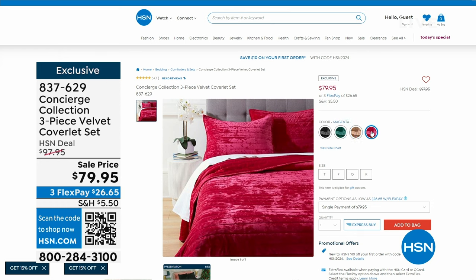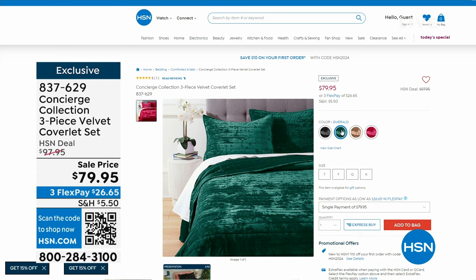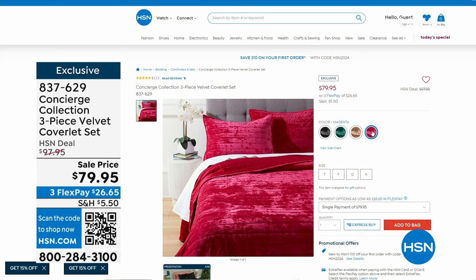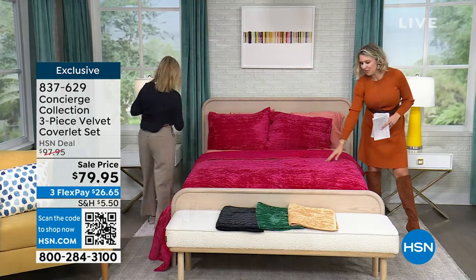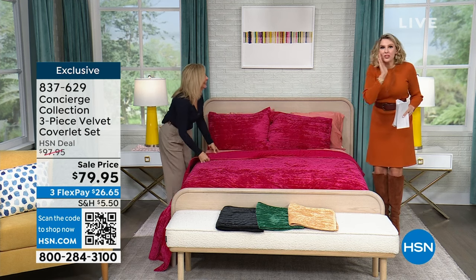We have it in twin, full, queen, or king. Here's the thing — with some of these items today, if you sleep in a queen or king bed, congratulations, because you're paying the same amount to get your bedding home as someone sleeping in a twin. That doesn't happen in real life. It's how HSN can bring certain deals and values to you based on how we buy. You don't go into a store and find a king velvet coverlet for the same price as a twin.